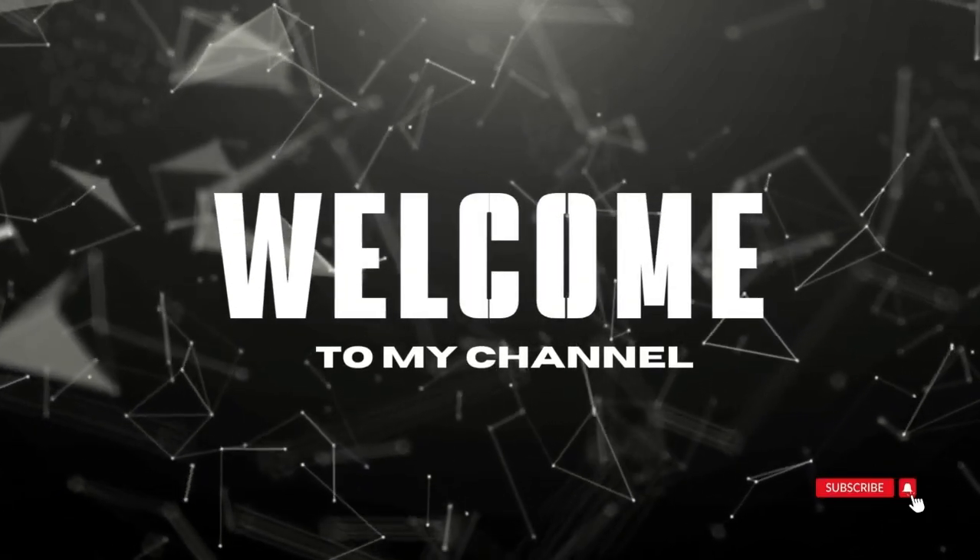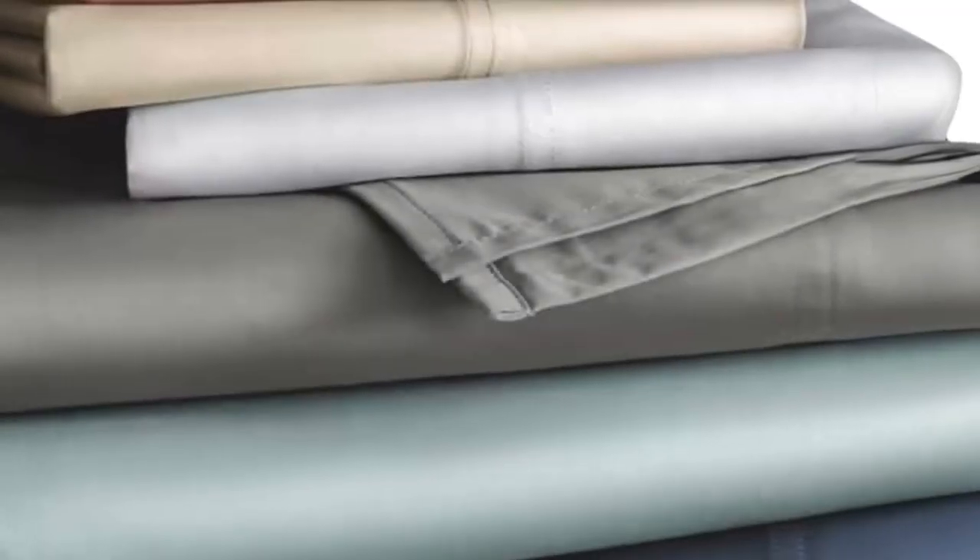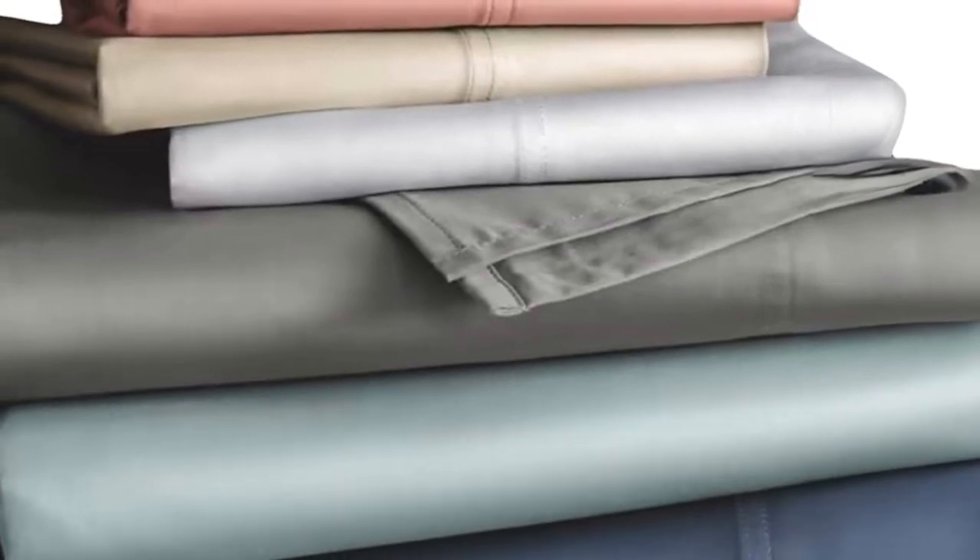Welcome to my channel. Who is it for? The Sleep Number True Temp Sheets are specifically designed to hug your mattress tightly. You shouldn't worry about this set slipping off your mattress if you toss and turn at night.